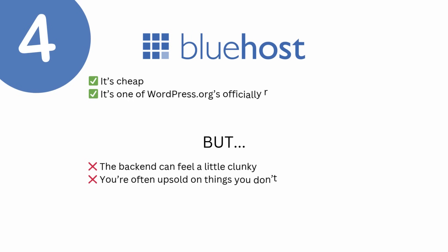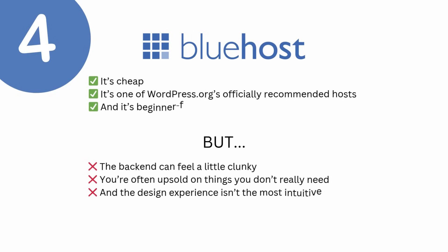Let's start with Bluehost. It is cheap, one of the WordPress officially recommended hosts, and it is beginner friendly. But the backend can feel a little clunky, you're often upsold on things you don't really need, and the design experience isn't the most intuitive unless you install extra plugins such as Elementor. Bluehost can be a good entry-level option, but if you want fast setup and beautiful design control without jumping through hoops, there are better options out there.